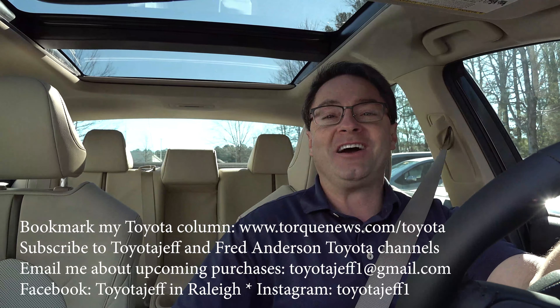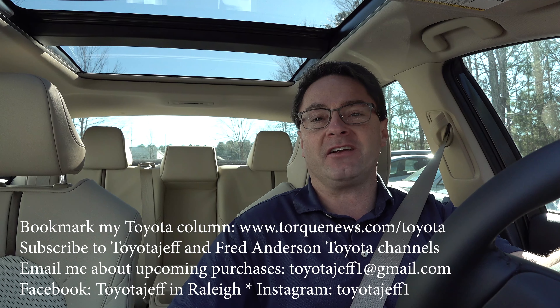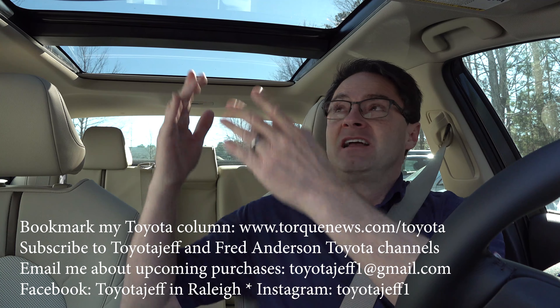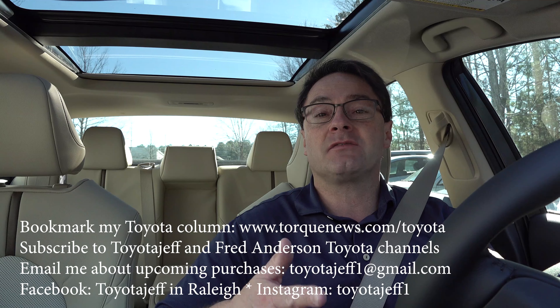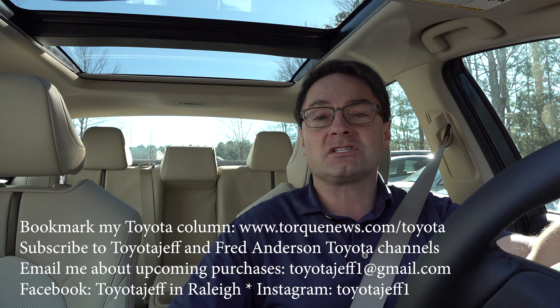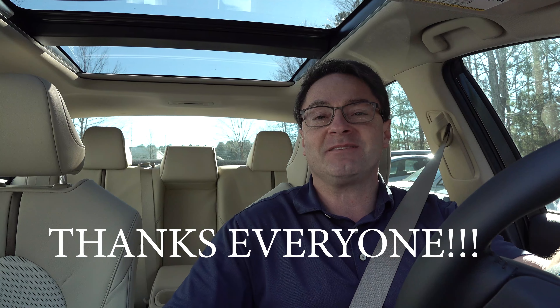Thank you all so much for watching. What do you think of the panoramic glass roof? Are you in the market for a Camry anytime soon? Would you get a panoramic roof with that car? Please subscribe to the Fred Anderson Toyota YouTube channel for the latest how-to videos, review videos, how to work the panoramic glass roof buttons, controls, and dials, and also how to service and maintain your vehicle. You will love this as a resource for buying a car and maintaining it. Thank you guys so much and we'll see you next time.